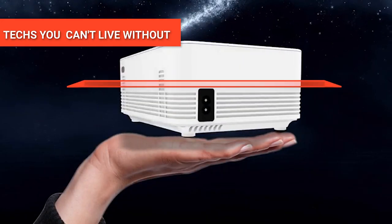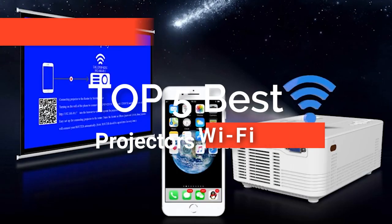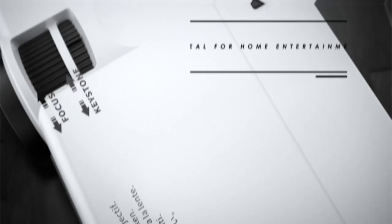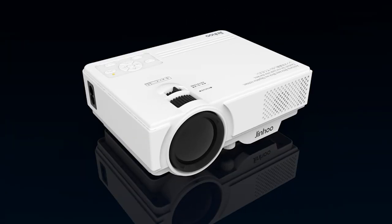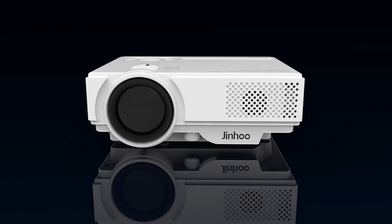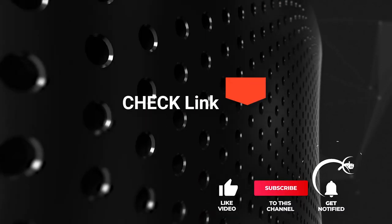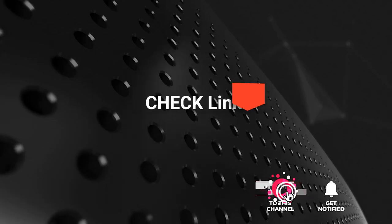Hey guys! In this video, we're going to look at the top five best projectors with Wi-Fi available on the market today. We made this list based on our own opinion, research, and customer reviews. We've considered their quality, features, and values when narrowing down the best choices possible. If you want more information and updated pricing on the products mentioned, be sure to check the links in the description box below. So, here are the top five best projectors with Wi-Fi.